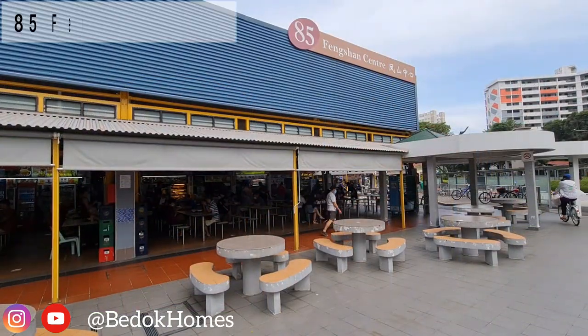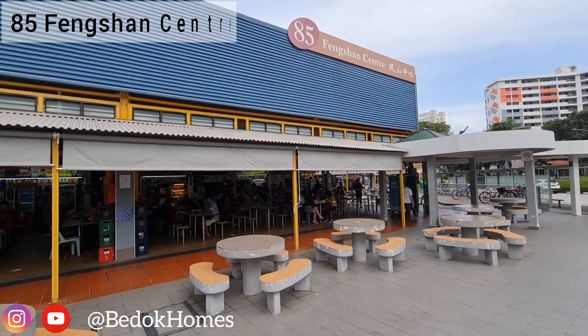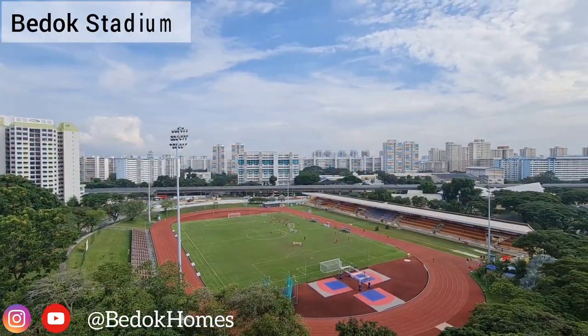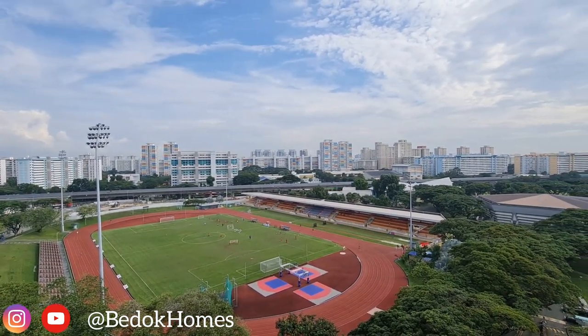Take a few minutes' walk to 85 Fengshan Centre, which includes a wet market and food centre, NTUC and shops. Additionally, it is near the Bedok Stadium, Sports Hall and Fitness Centre.